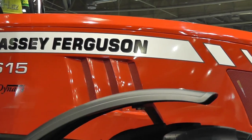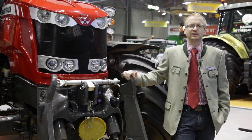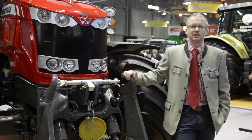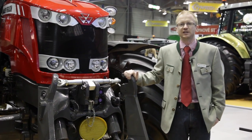Diese vier neuen Modelle liefern zwischen 140 und 175 PS und eignen sich hervorragend für verschiedene Arten von Transport- und Anbauarbeit. Massey Ferguson ist eine äußerst renommierte Marke, bei der jedes Produkt mit exzellentem Service begleitet wird. Aber schauen wir uns das Produkt jetzt mal genauer an.